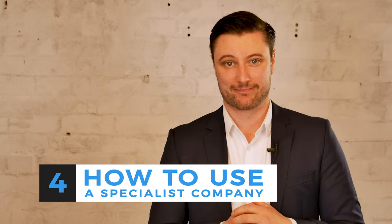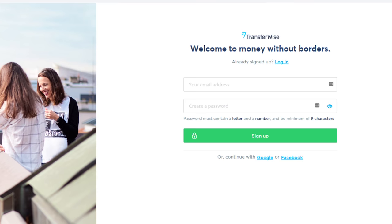Which brings us to our fourth and final point: how to use a specialist company. The standard setup is as follows. First, you set up your account. Thankfully, you only have to do this once. You just register your details and provide identification.